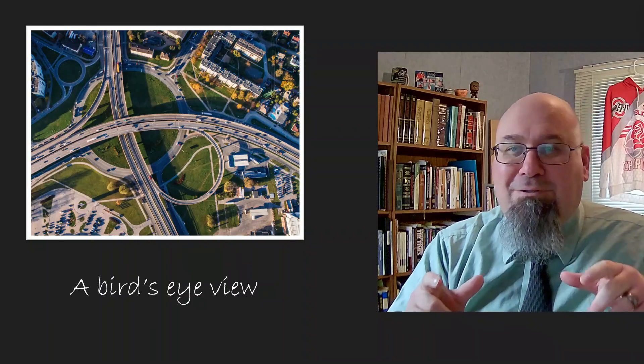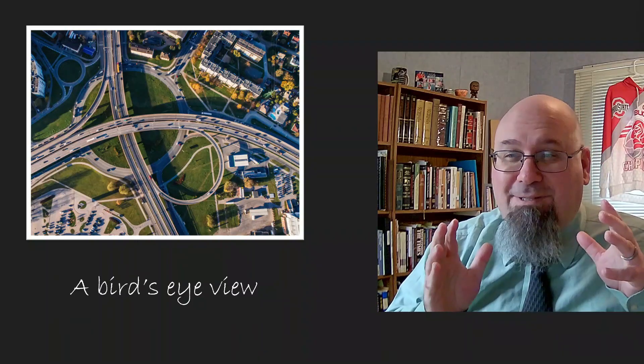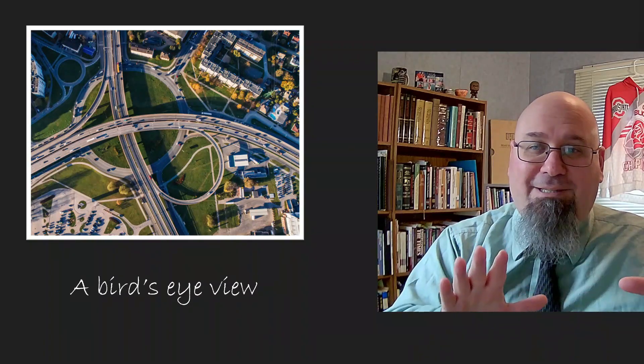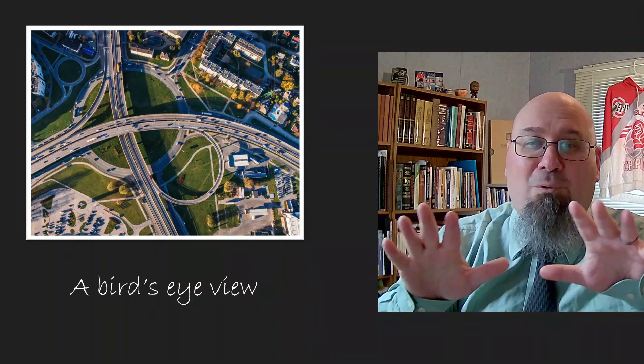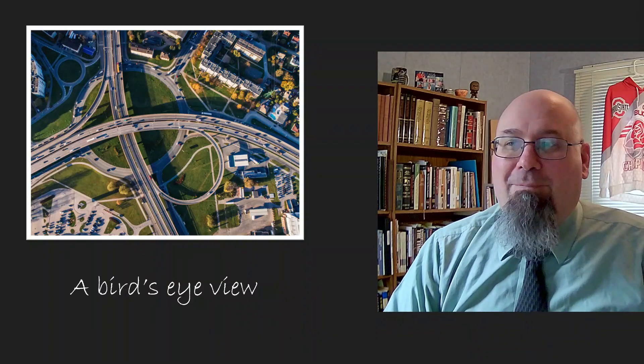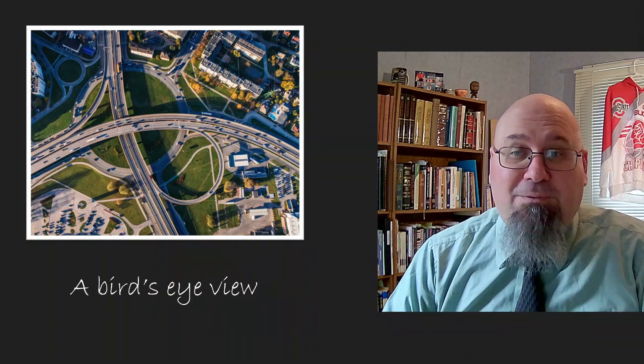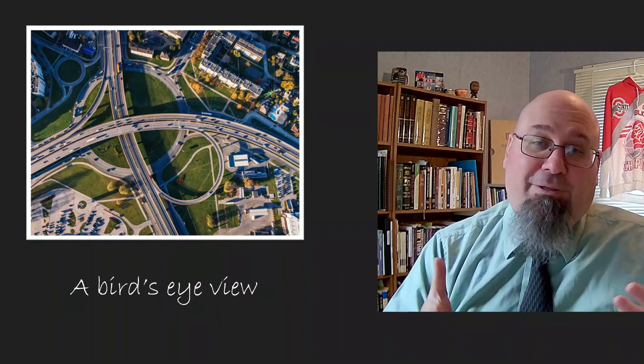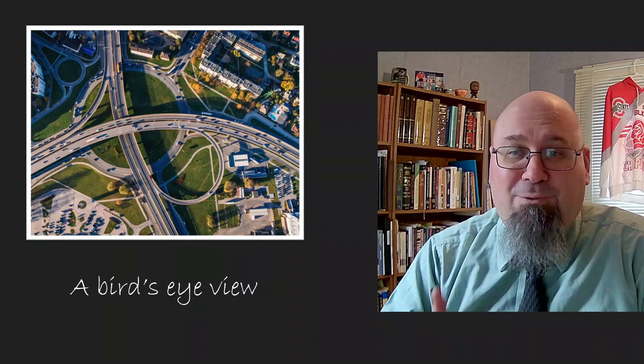He controls the altitude and the angle. If he wants a still shot, he can just make it hover in one place. If he wants to pan the horizon, he just directs it to soar slowly across the landscape. He can take still photos or videos. He did a flyover over the campus of Grace Christian University, and that's a place where I spent a lot of time as a student.